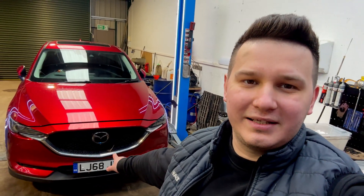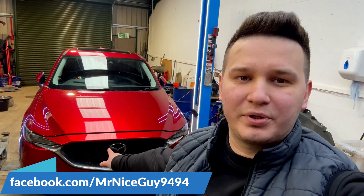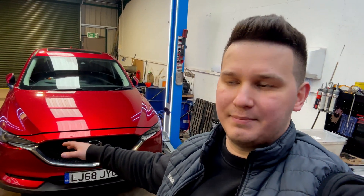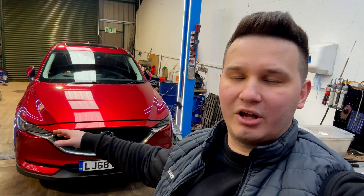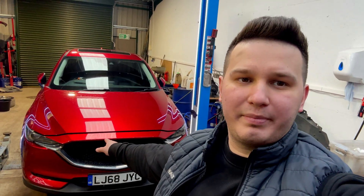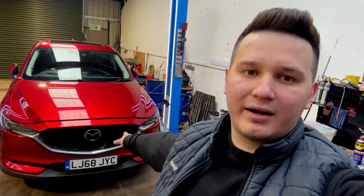Hello guys and welcome back to the channel. Behind me you can see this beautiful new shape Mazda CX-5. It has the 2.2 Skyactiv diesel engine with some modifications — this is the newer version, so from the factory they did some updates and corrections. I'll show you the engine bay, what has been changed, and also the fault codes the car came in with.